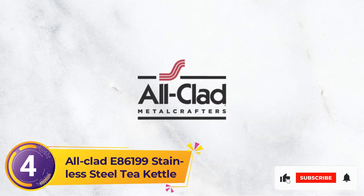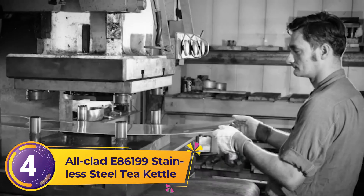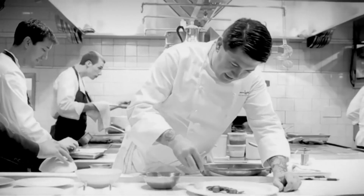Number 4: Alclad E86199 Stainless Steel Tea Kettle. Alclad has long been a go-to name for high-quality cookware. The brand's items are simple in design but built to stick around for years to come, and the same is true of the Alclad Stainless Steel Tea Kettle.